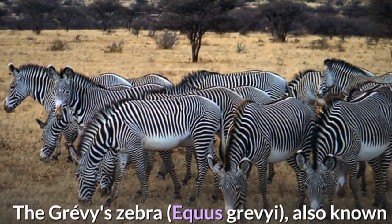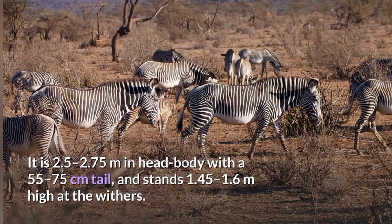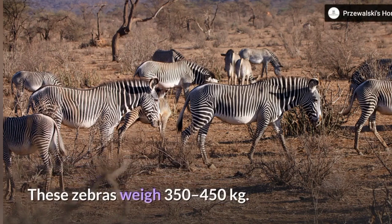The Grevy's Zebra, also known as the Imperial Zebra, is the largest living wild equid. It is 2.5 to 2.75 meters in head-body length with a 55 to 75 centimeter tail, and stands about 1.45 to 1.6 meters high at the withers. The zebra weighs 350 to 450 kg.